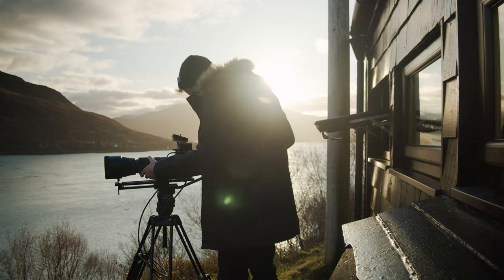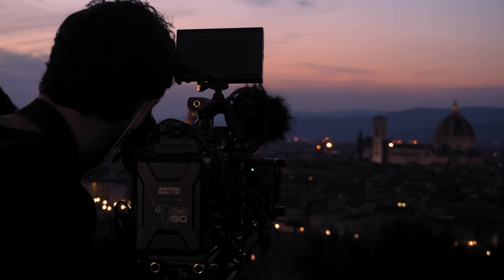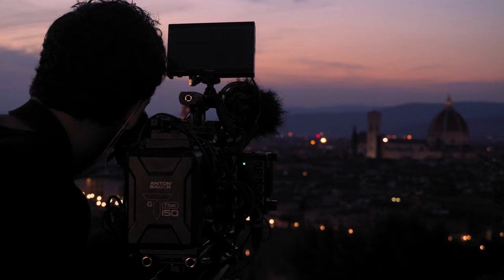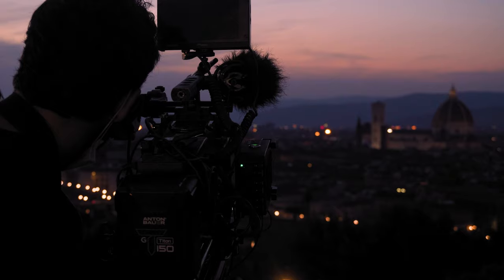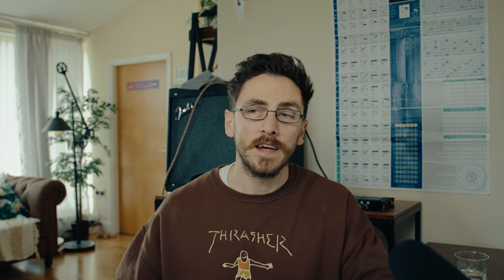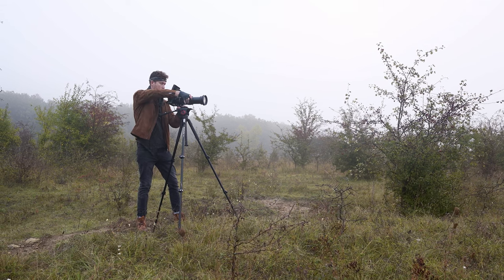For solo filmmaking, the rucksack is going to be incredibly useful. It allows you to carry everything you need, move quickly, and store components in their correct areas. Because the rucksack looks like a generic rucksack, it lets you blend in and avoid drawing attention to yourself when filming in a crowded area. Outdoor filmmaking is going to be a number one use case for the camera rucksack. While I love the Shackler bag, it's not something I want to be carrying up a mountain or along a coastal area for any length of time.